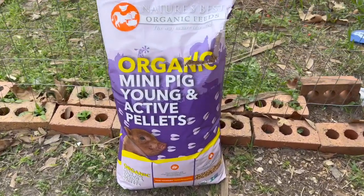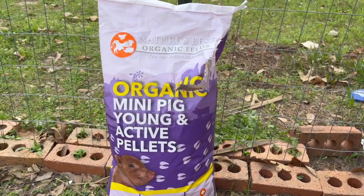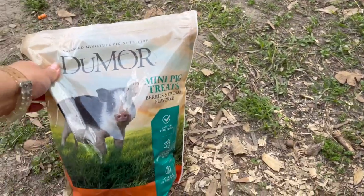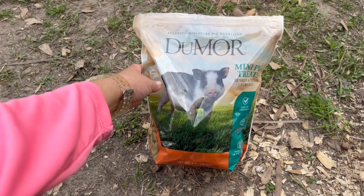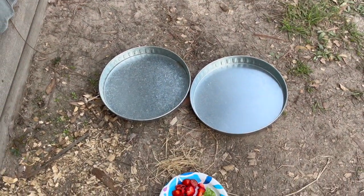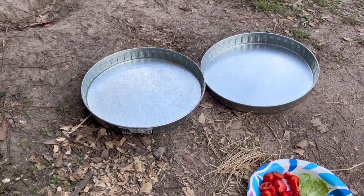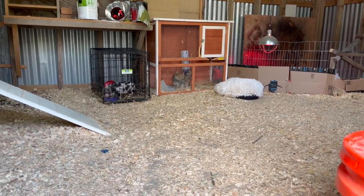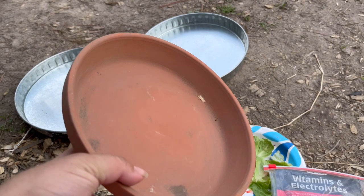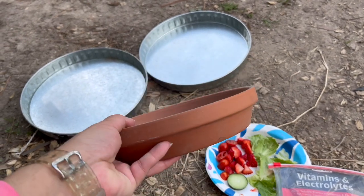This is the food we're using right now — organic mini pig young and active pellets by Nature's Best Organic Feeds. I haven't really seen him eat too many of these, though the children said they've seen him eat some. We got him some little treats for training, just to bribe him to come close to us — that hasn't really worked just yet. We also got him big galvanized trays to eat from. For now I'm using a plant saucer that was short enough for his little legs and snout so he can reach the food.